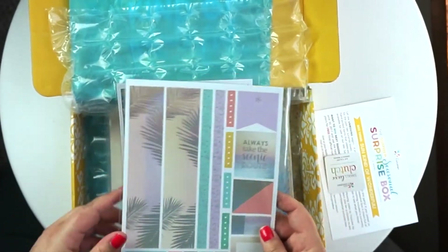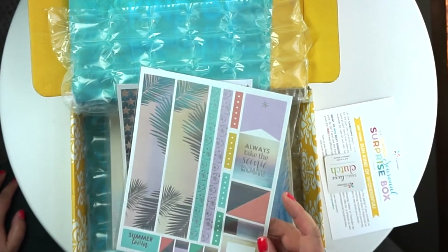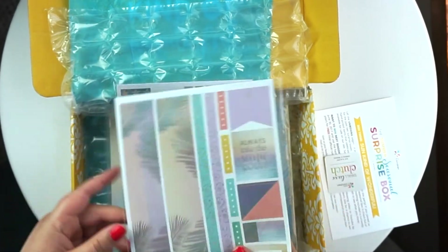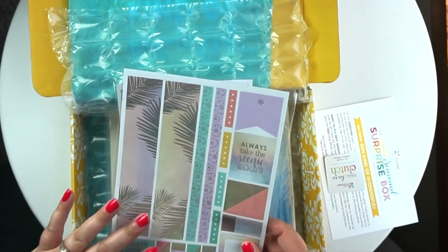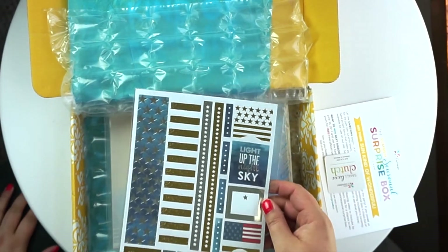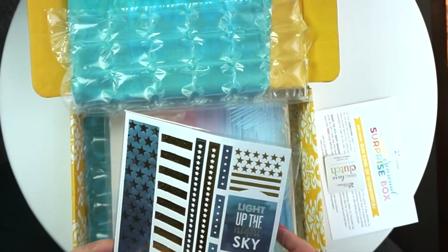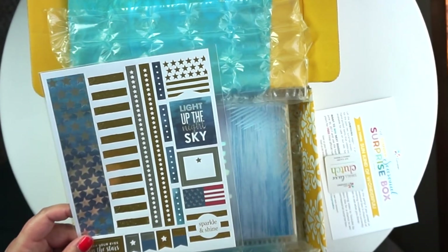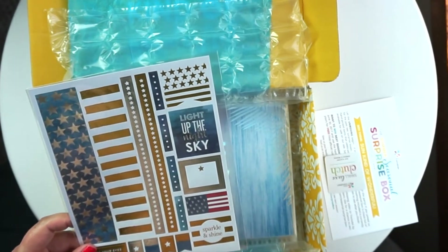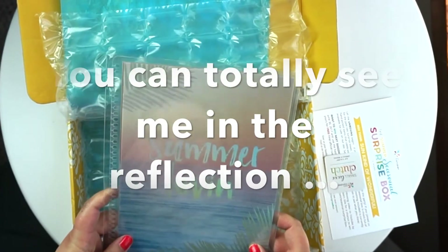We have two sticker sheets this month. I'm a pretty simple planner person and I don't use a ton of stickers, but these are awesome — they're kind of holographic. I hope that shows up on camera because it's not just silver, they are really cool. The second sheet is almost silver and gold but it looks almost glittered — it's got a cool effect. Obviously this would make for a cool fourth of July spread with the flag and 'sparkle and shine.' Those are pretty fun; some of their other sticker sheets haven't been my favorite but these are great.